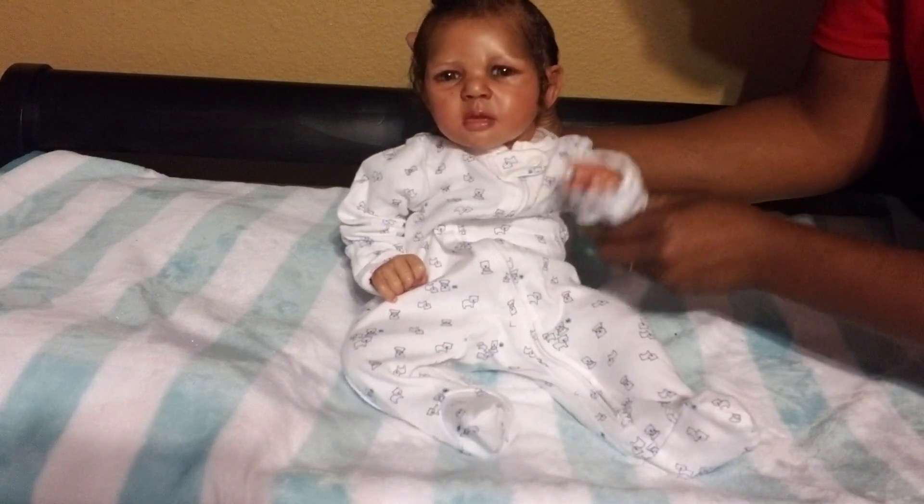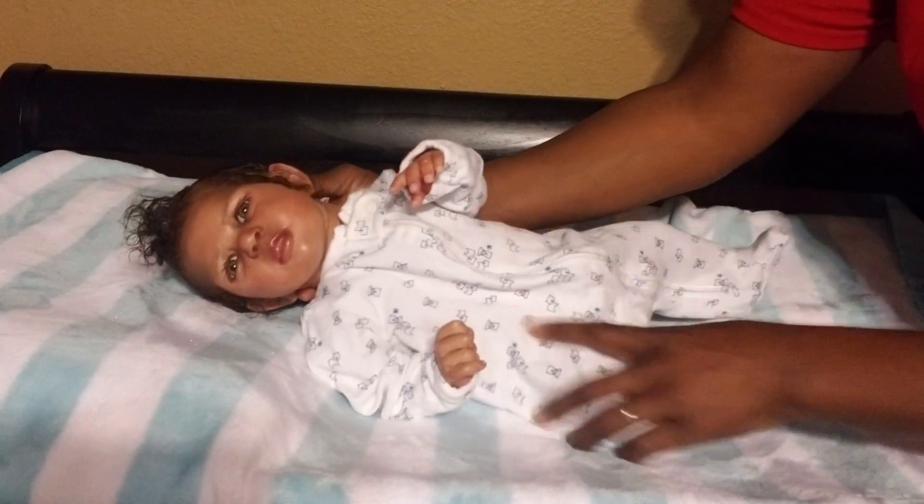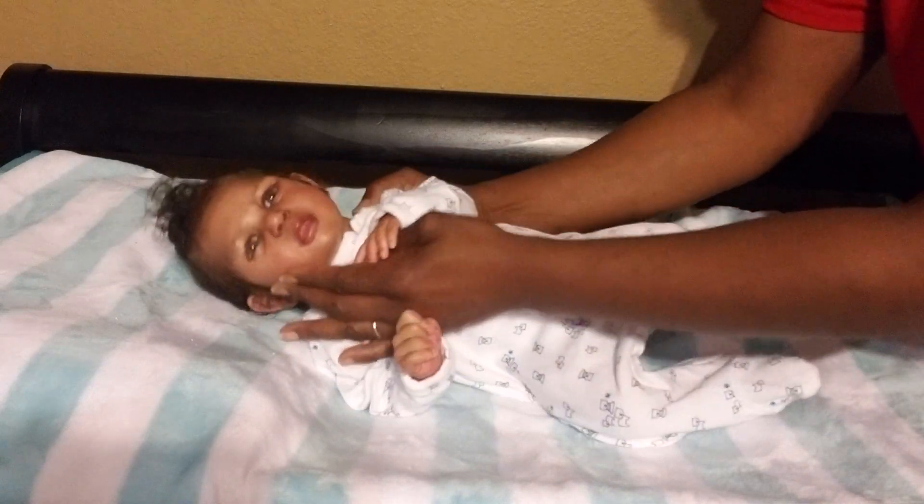Tell everybody night night, Jojo. Thanks so much for watching. Have a great rest of your night. Bye.